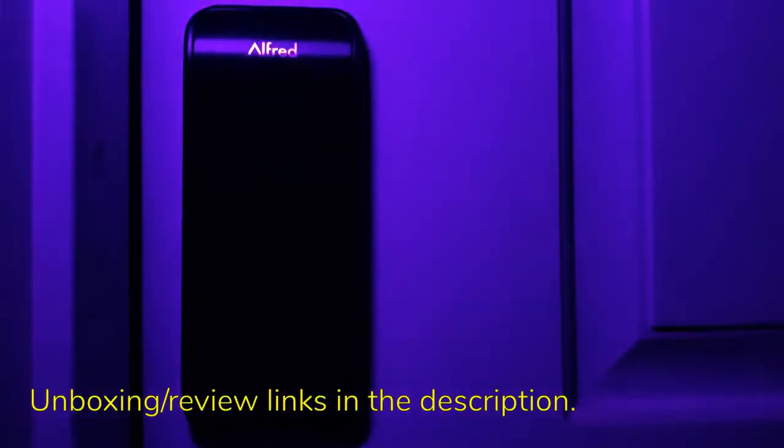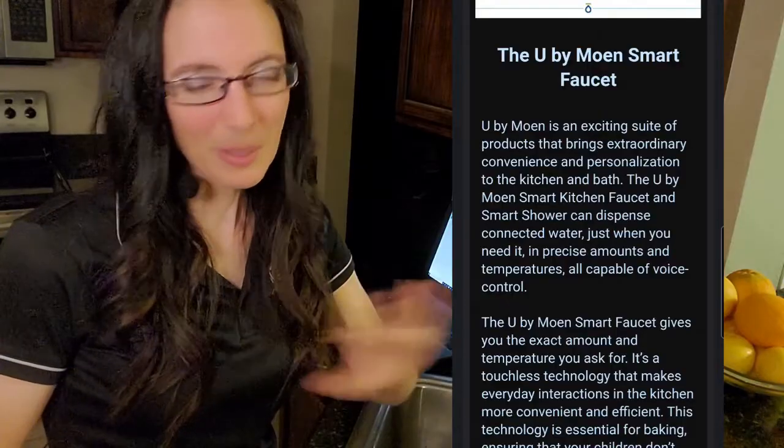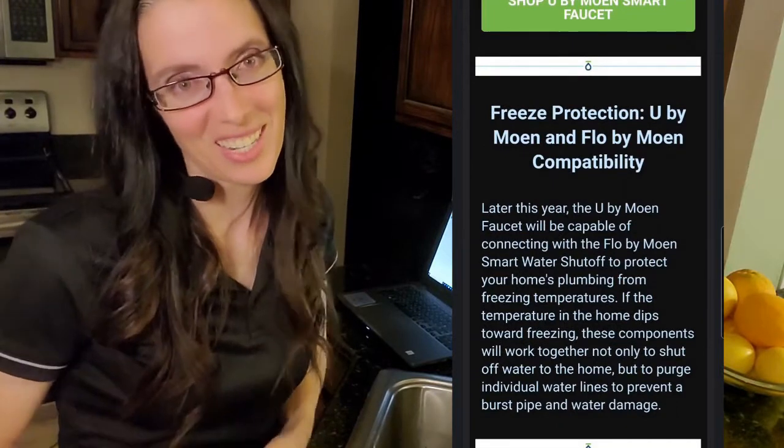Honestly, despite the fact that I feel like I have a ridiculous amount of smart home devices, I'm not a real app or voice home tech person unless I have a real compelling reason. So I will admit to skimming the U by Moen Smart Faucet announcement section until the next section, which didn't have a photo, so it was a little understated.